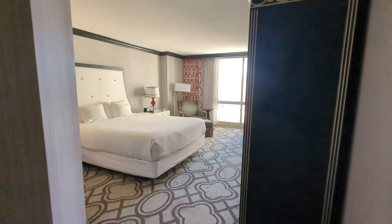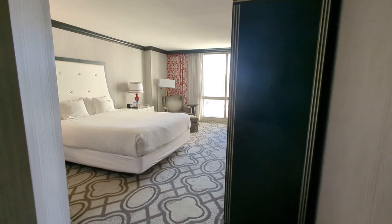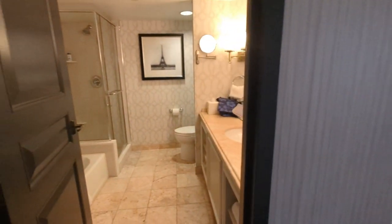Bonjour, welcome to the Paris Las Vegas. This is one of my very favorite hotels in Las Vegas on my very favorite corner on the Las Vegas Strip, and I'll show you why in just a moment.